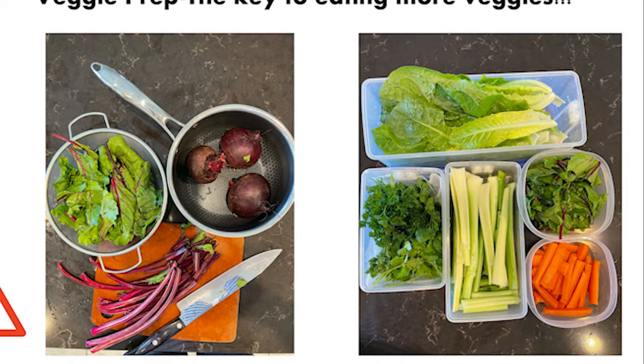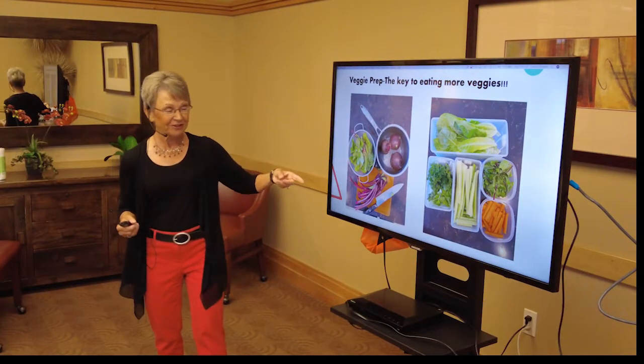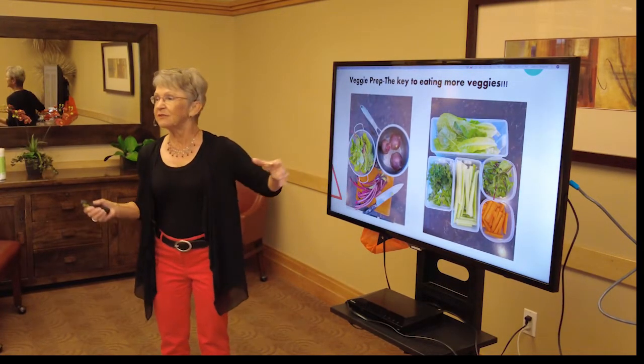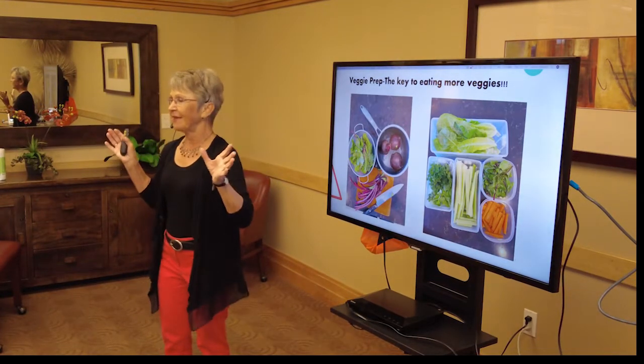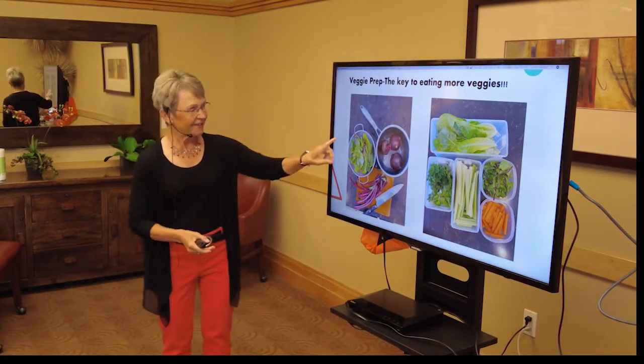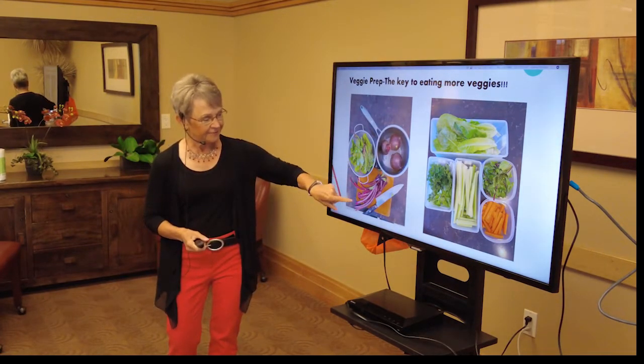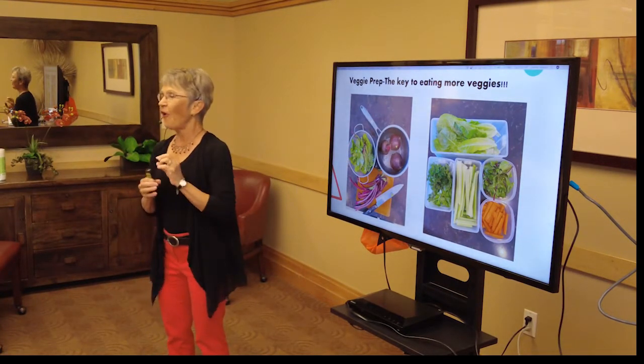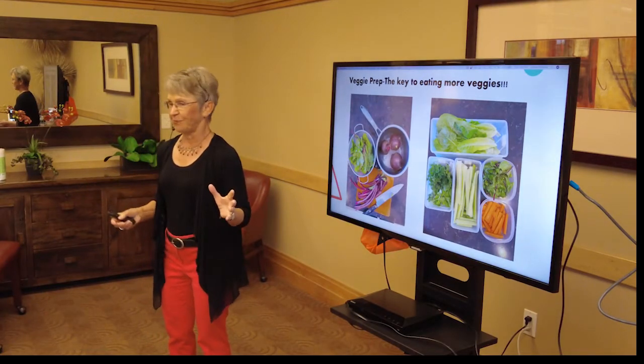Beets are another veggie I buy often — they're loaded with nutrition and good for lowering blood pressure. I eat the greens too; don't throw the beet greens away. As soon as I get my beets home, I put them in a pot, boil them up, and they're all ready to go. I cook the greens separately, chop the little stalks.